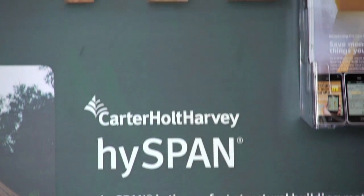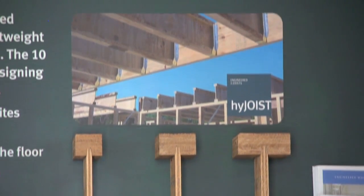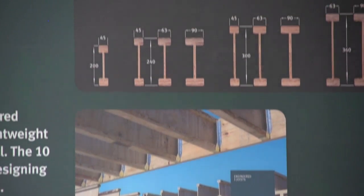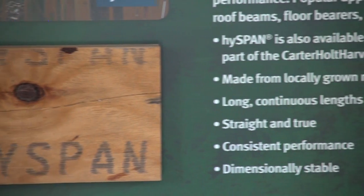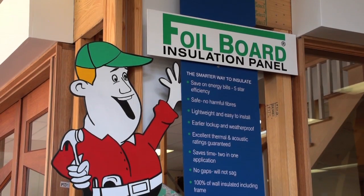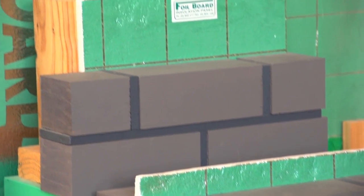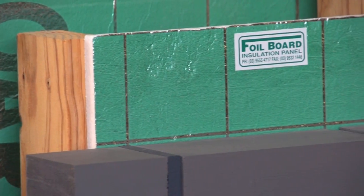Carter Holt Harvey Wood Products produce an extensive range of timber based products for internal and external, structural and decorative uses from sustainably managed plantation forests. Foil board insulation panel has become the ultimate time saving, space saving, cost saving insulation system for the residential and commercial sector.